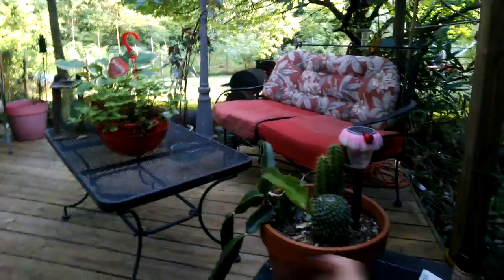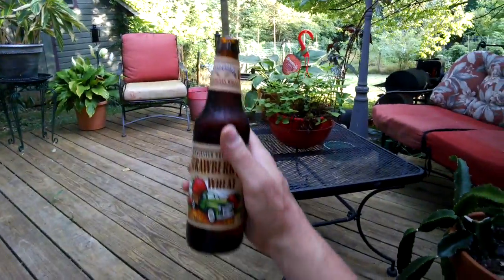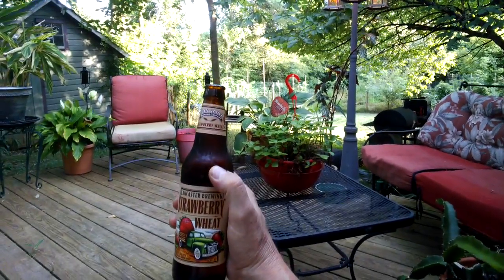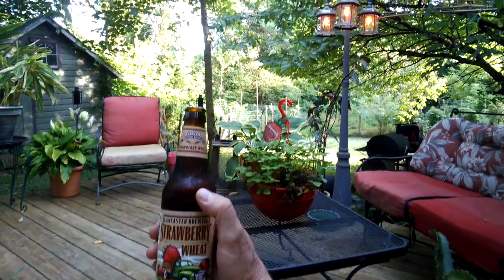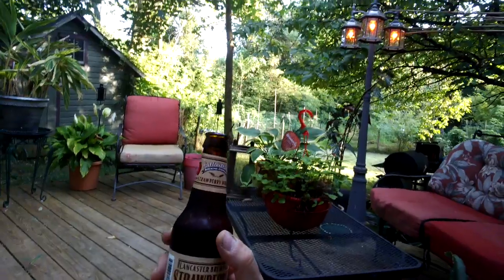All right, so we're going to do our first video today. Welcome to the Virtual Pub with Gettysburg Jerry. Today we're going to enjoy the Lancaster Brewing Company Strawberry Wheat — I just cracked this baby open.